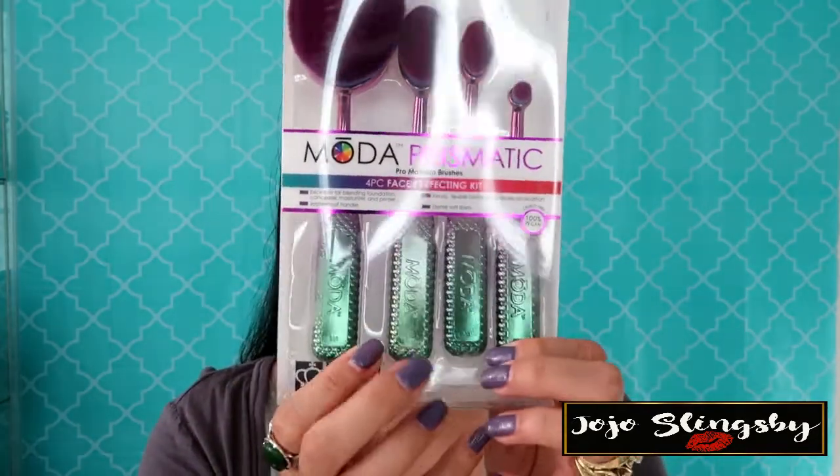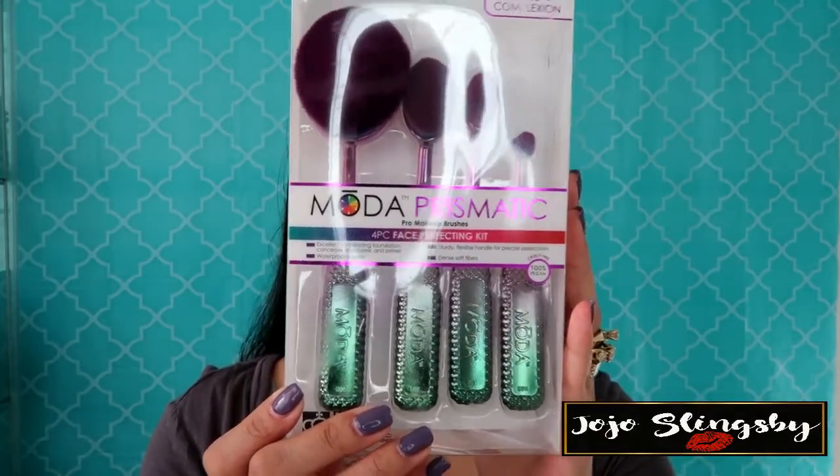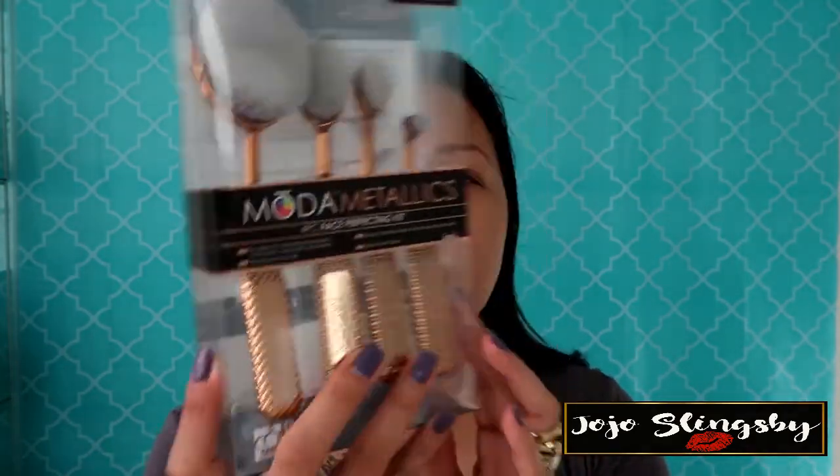I know Royal Lung Nickel because my dad uses their brushes as art brushes for painting. I also got the Moda Prismatic Collection — I call this the mermaid one — and it's 100% vegan, no animal products used, which is a big plus. I also got the Moda Metallic Collection paste perfecting kit for flawless complexion, also 100% vegan. Thank you so much Royal Lung Nickel for these goodies!